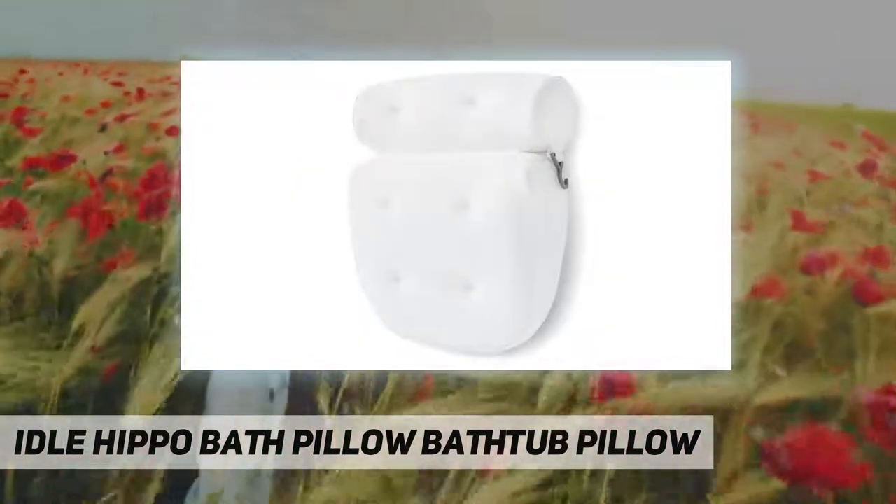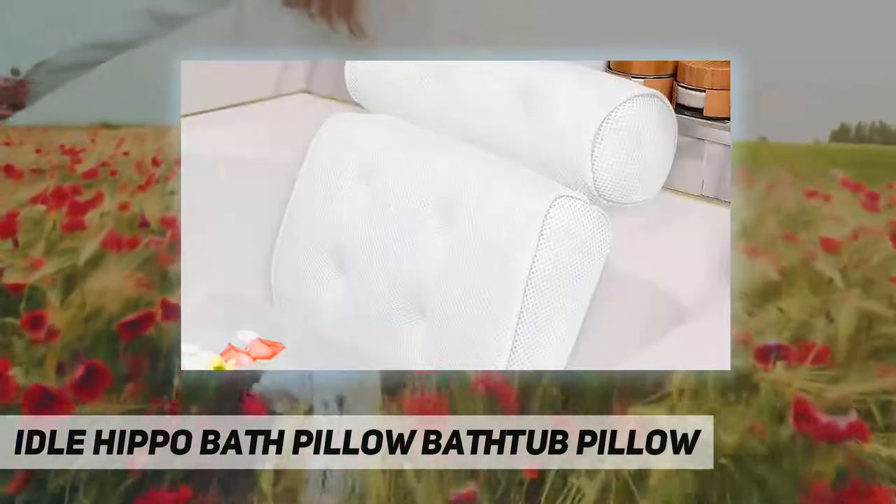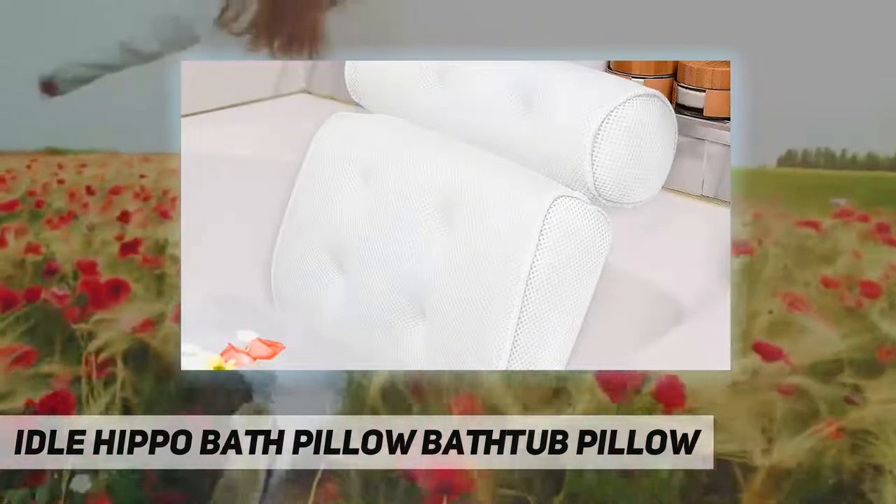No more slipping or sliding on any smooth tub surface. The flexible bath pillow hinge is adaptable to all hot tubs or spas.